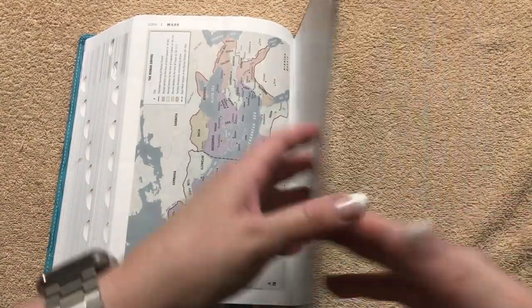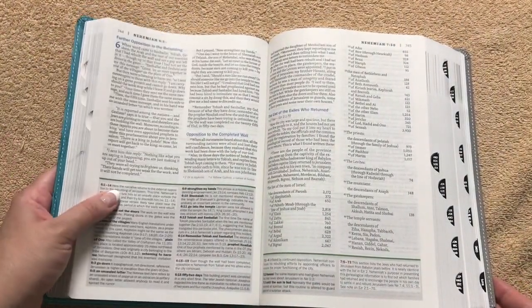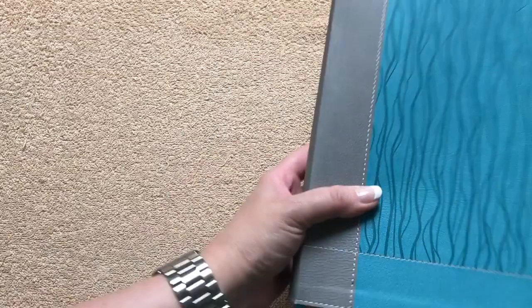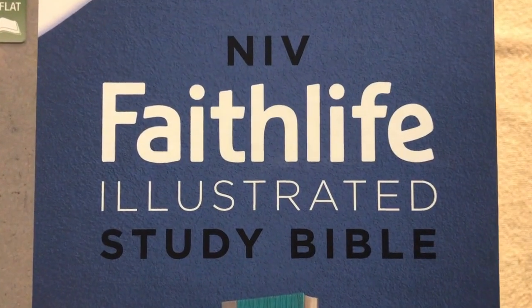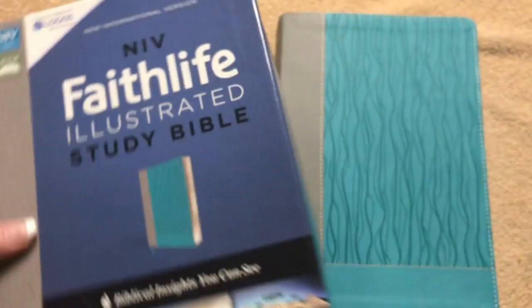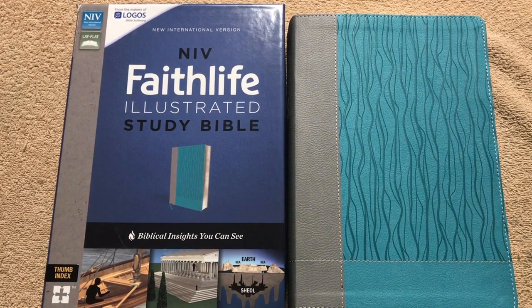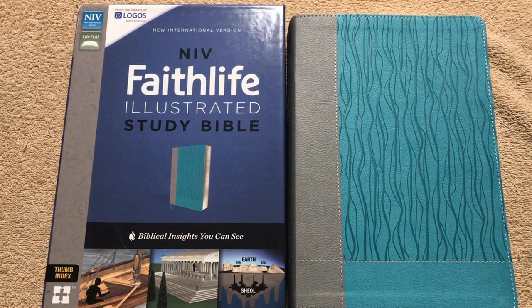And then we're at the back of the Bible — just an awesome, awesome Bible. Once you pick it up you're just not going to want to put it down, so I would definitely recommend getting one. Whether you get the NIV or the New King James, it's definitely worth it. This is the NIV Faithlife Illustrated Study Bible — the contents are amazing. I'll link this one and a New King James version in the description box. You will absolutely love it. Thanks for watching, have a great day.